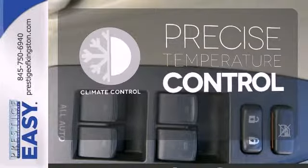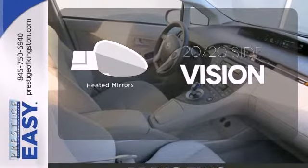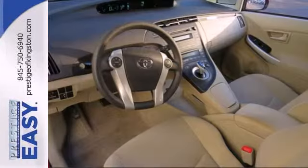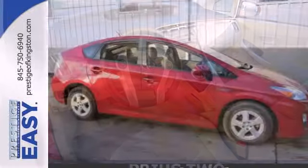Select the perfect temperature with climate control. The heated mirrors let you see behind you without all the work. A multifunction steering wheel puts control at your fingertips. If you're looking for a hybrid hatchback with amazing versatility, comfort and safety, look no further than the brilliant Prius.